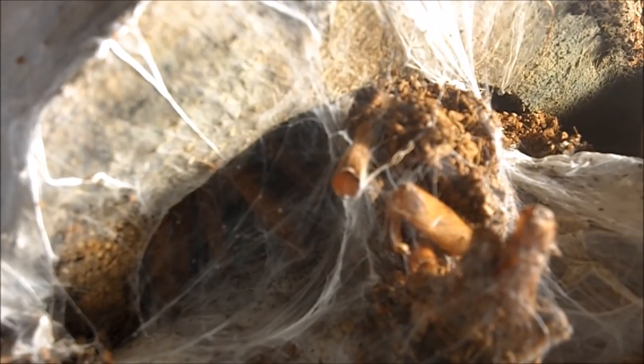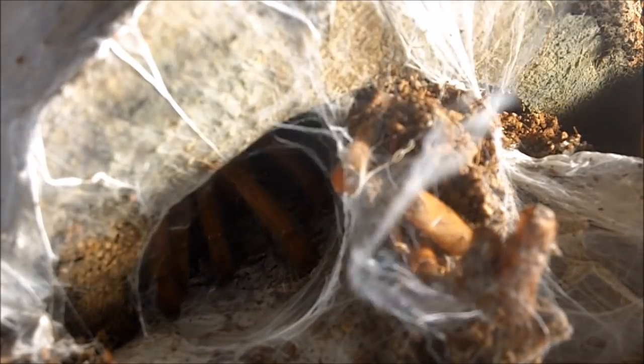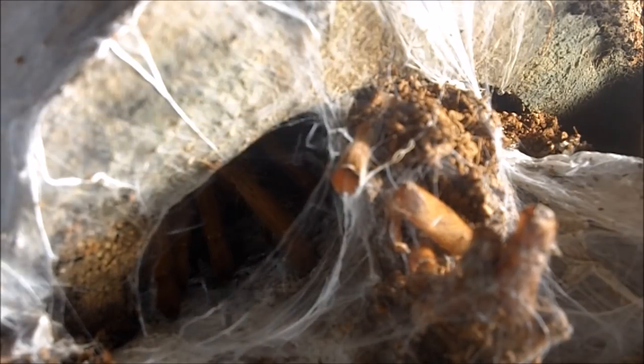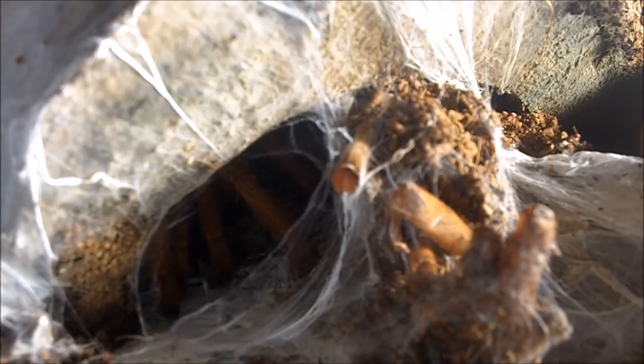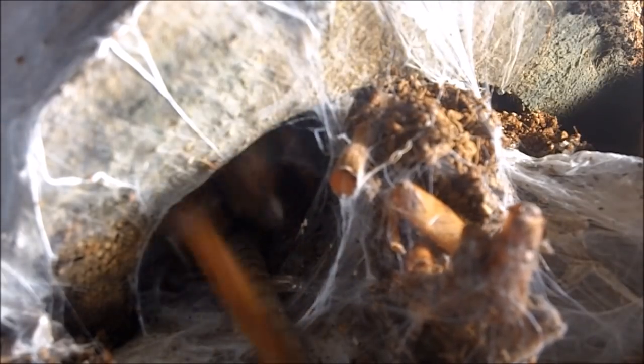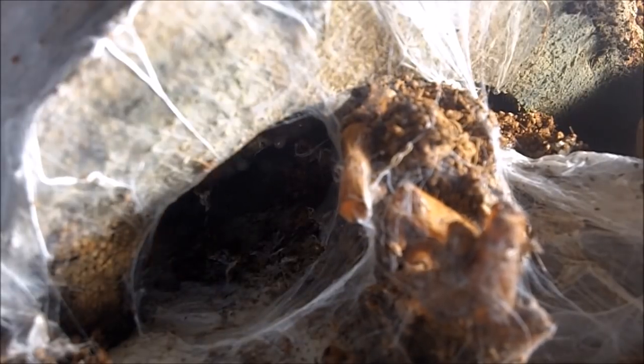This is the second to last tarantula featured in Part 2 of the feeding video. This one here is my mature female Orphnaecus sp. filipinis, the Filipino orange. That was an impressive attack — sweet, love it. And the last one is Daisy, my big Lasiodora parahybana female. Let's go get her.